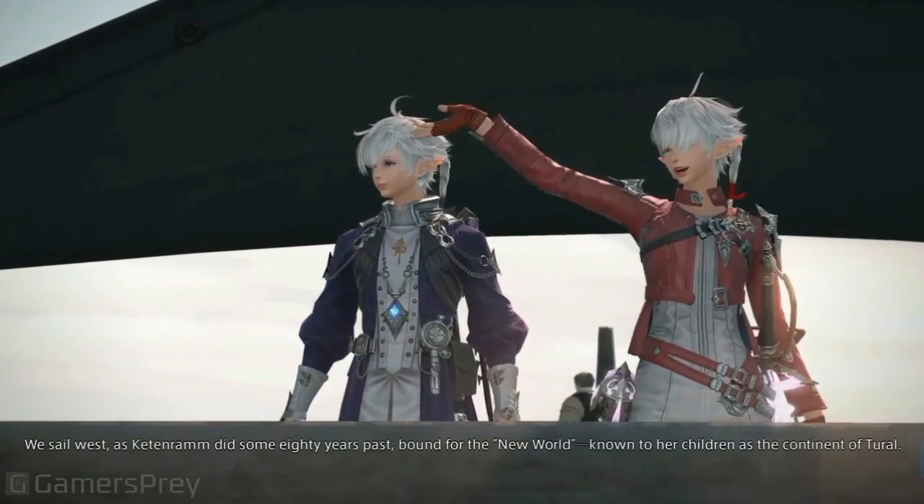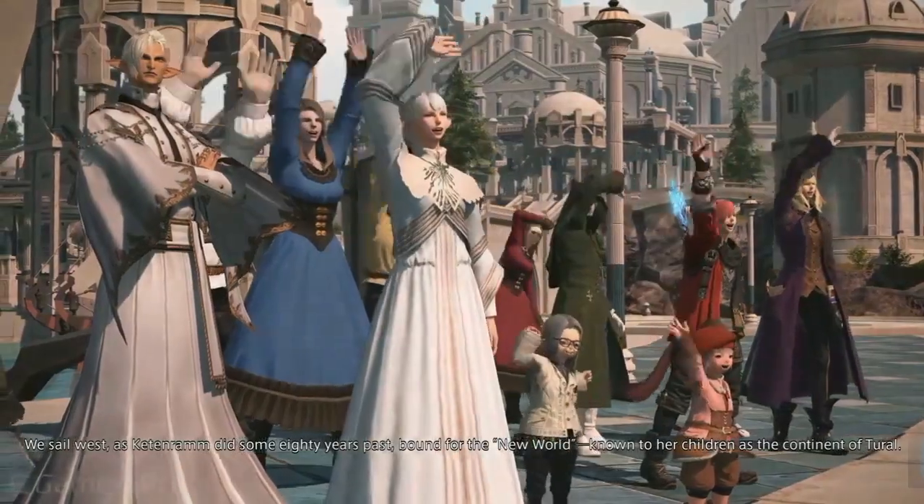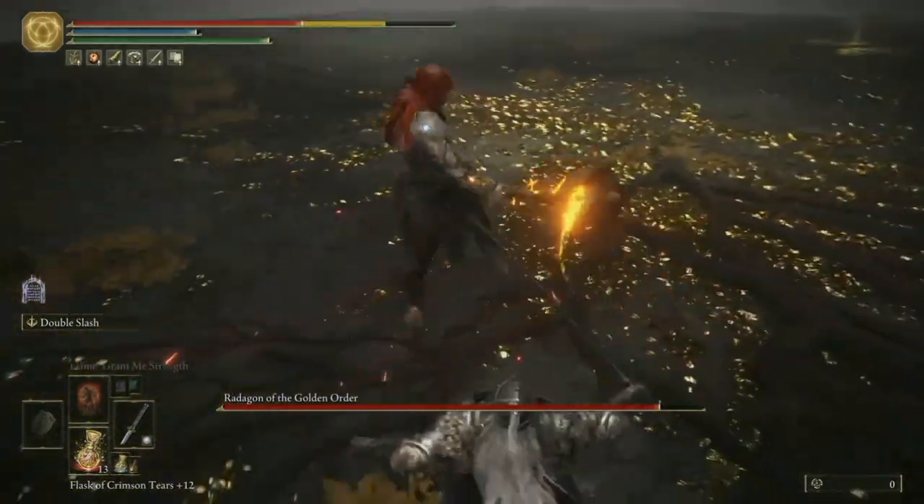Before you get too hyped, here's the catch: these gains were demonstrated using the Final Fantasy XIV Dawntrail benchmark. So it might not translate to every game out there, but it's still a good reason to hit that download button.